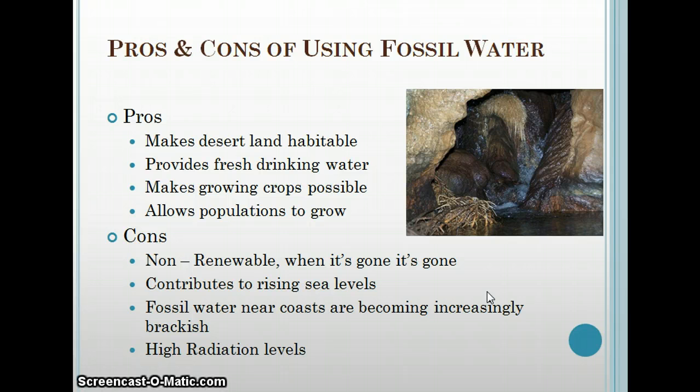Some of the cons: it is a non-renewable source, so when it's gone it is gone. As stated, they don't know how much there is, so that's under debate. Another con is it contributes to the rise of sea levels — the more they drill, the more water comes to the surface and into the atmosphere. Fossil waters near coastlines being drilled are compromised as seawater seeps into the aquifers, making them increasingly brackish. There have also been high levels of radiation found in many aquifers that must be treated before the water is usable.